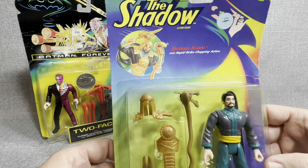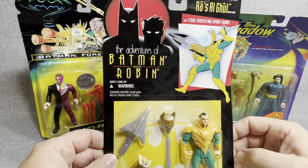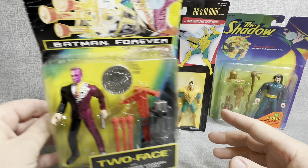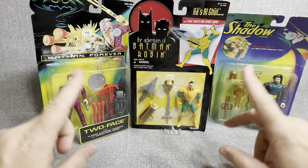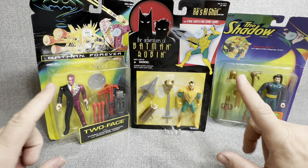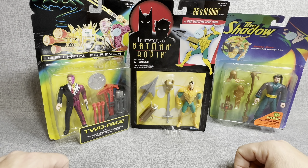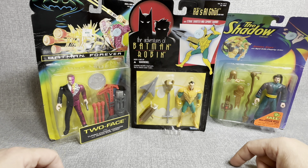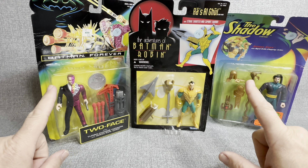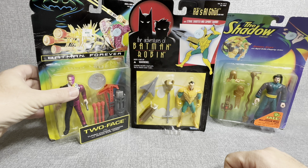We've got this Shadow figure, the Adventures of Batman and Robin figure, and a Batman Forever figure. So we're going to open these up today, see what we think about them. You guys leave me a comment down below of which one's your favorite. And have you found any toys sealed in package like this at any of the thrift stores in your area recently? It's almost next to impossible, so I'm really curious. With that being said, let's get started.